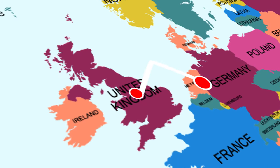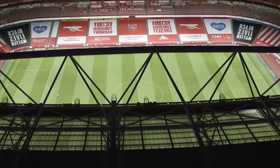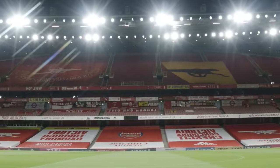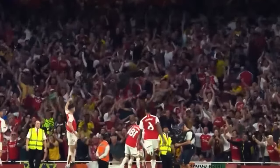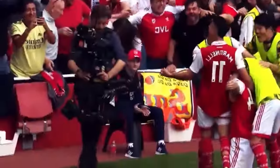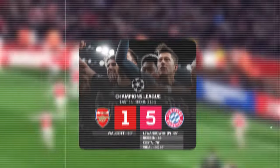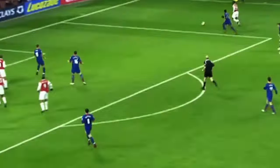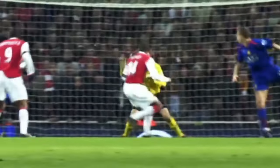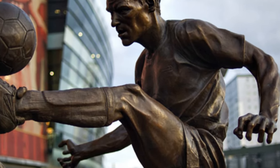But Ajax only has one statue at their stadium. Arsenal, on the other hand, can boast three golden statues outside theirs. The Emirates is a behemoth of a stadium located in central London with a capacity of 60,000 fans. Arsenal moved to the Emirates in 2006 after they were denied permission to expand their iconic Highbury Stadium. In front of the Emirates, you will find three golden statues of their three greatest players — Thierry Henry, Tony Adams, and Dennis Bergkamp — who were pivotal players in their iconic Invincible season.